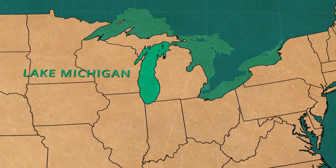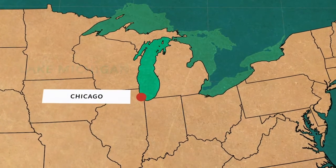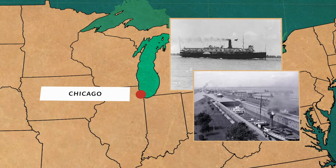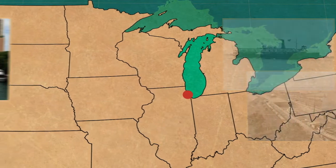Lake Michigan is also a major feature here that helped Chicago's development and economic growth, as it served as a shipping route for settlers and traders throughout the 19th century, putting it on the map, so to speak.